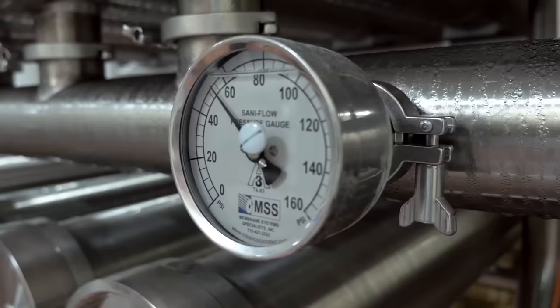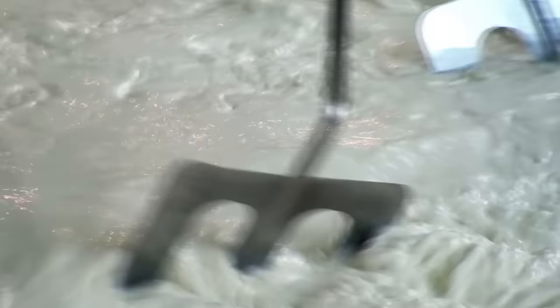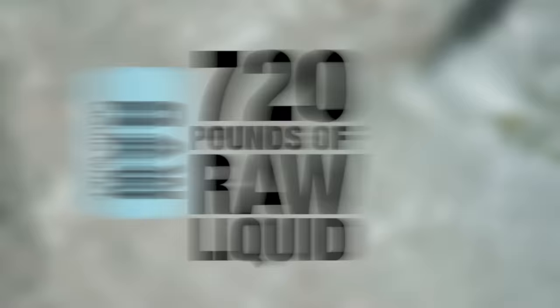Here the whey first goes through pasteurization and then on to filtration. It requires filtering and refining over 720 pounds of this raw liquid whey to get just one five-pound container of finished whey protein powder.